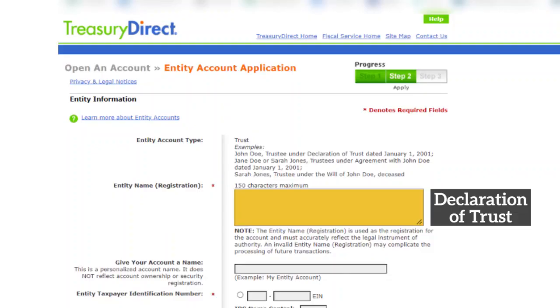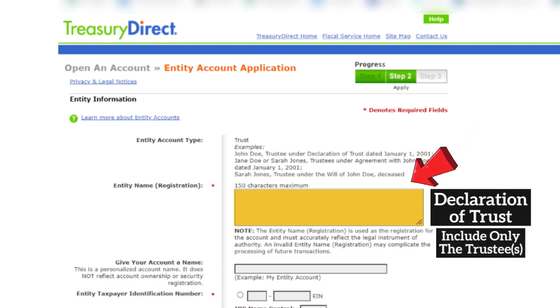If there is more than one trustee and/or one grantor, then the registration needs to include all the trustees and the grantors. If your trust is created by declaration of trust, they want only the trustees. I'll give two of the most common examples here.